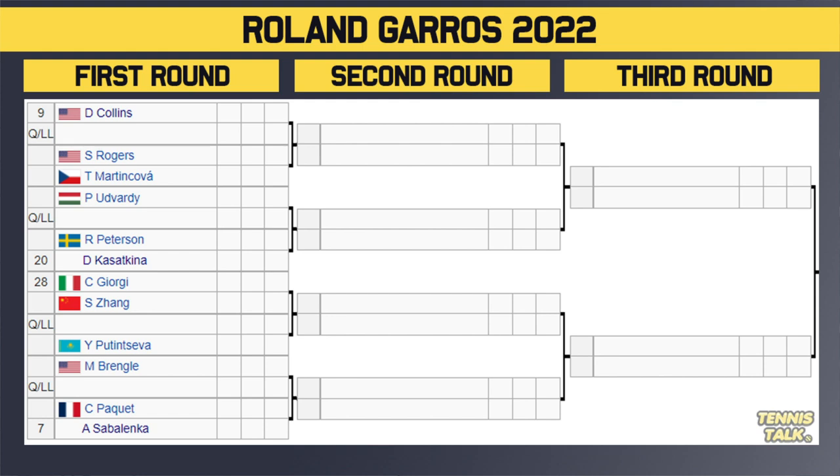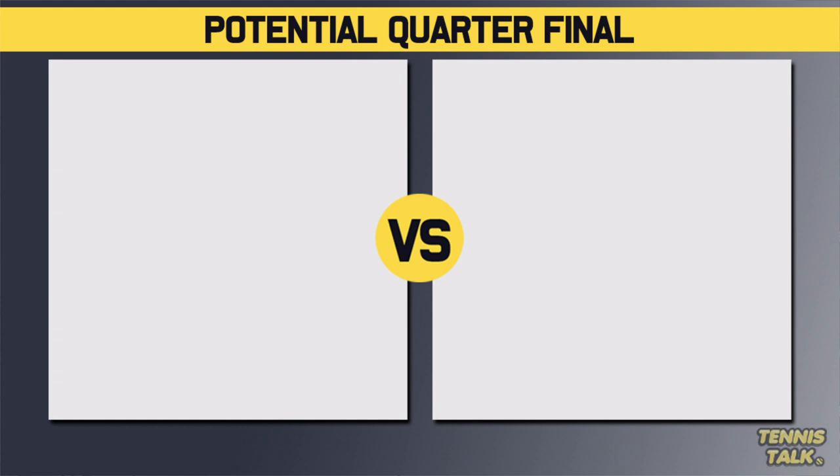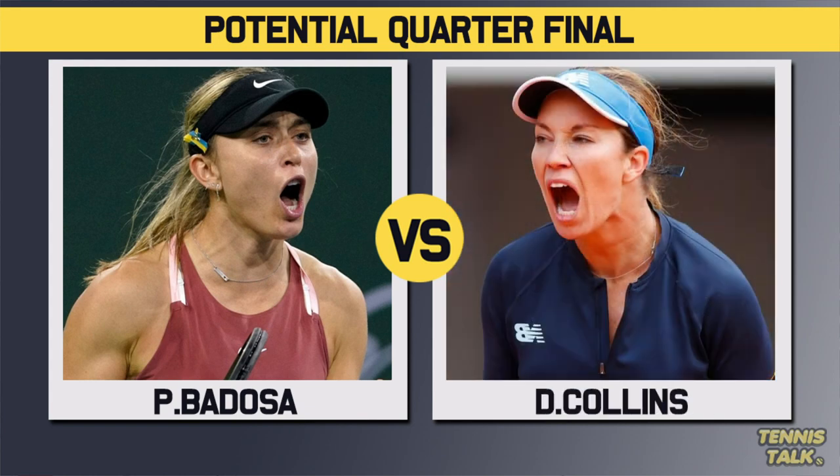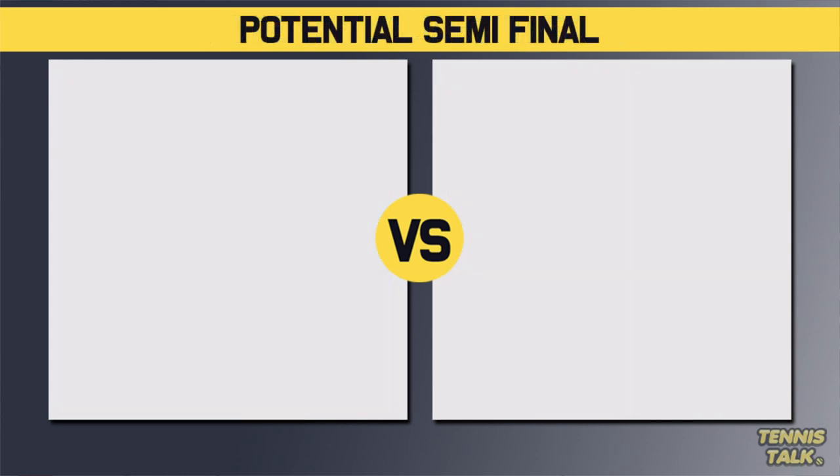Sabalenka, Kazekina, Collins, Putenseva — they've all been pretty good. So this is an interesting section; we could be getting someone random come out of it. This section will take on the Bedossa section, so by the seeds, Sabalenka versus Bedossa could be a quarterfinal. Maybe Bedossa versus Collins as a quarterfinal as well. And of course these sections take on the Svjontek part of the draw.